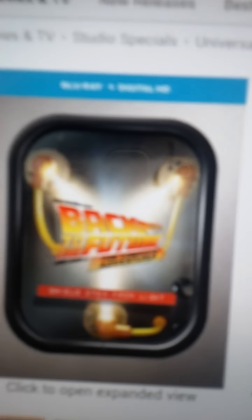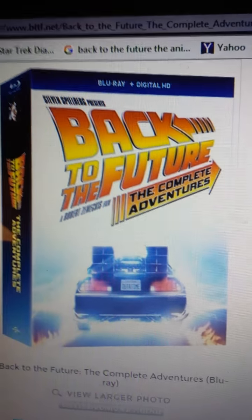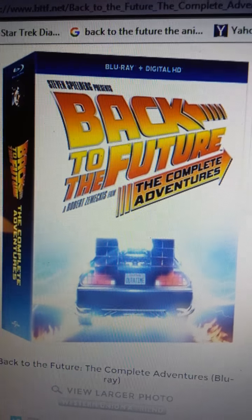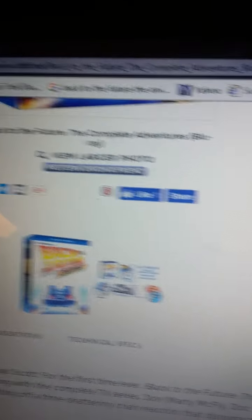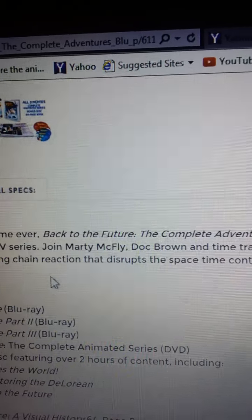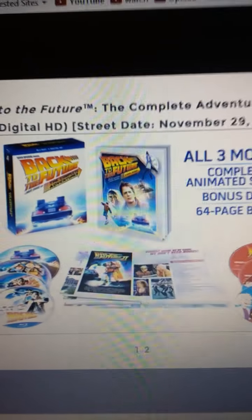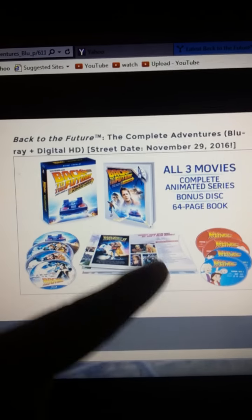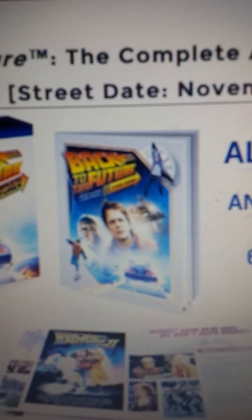That flux capacitor set was going out of print, so this new one is coming out. Here's what the DVD packaging looks like — I got it from the web store bttf.com, the Back to the Future store. That's what the new packaging looks like; it is different from the 30th anniversary set.